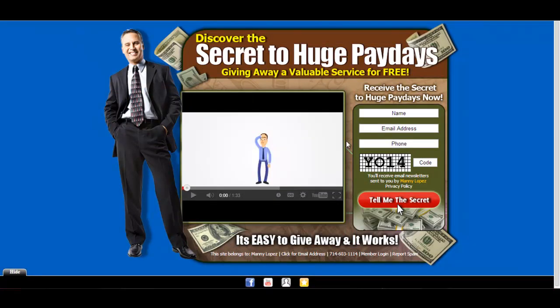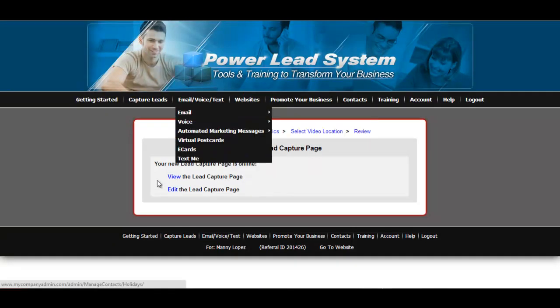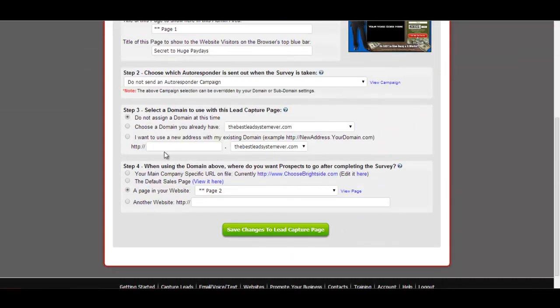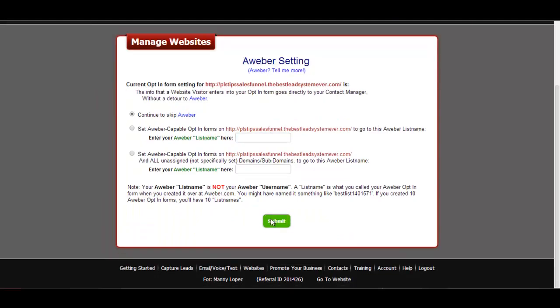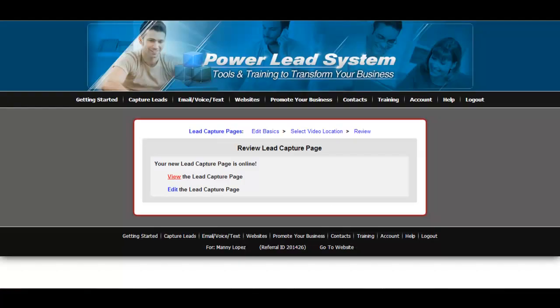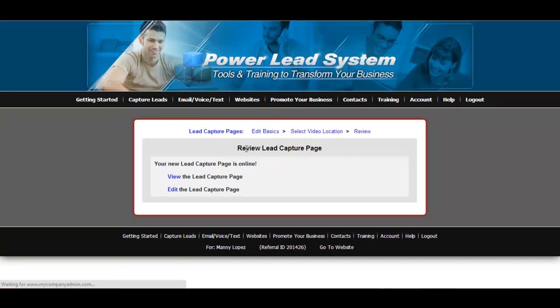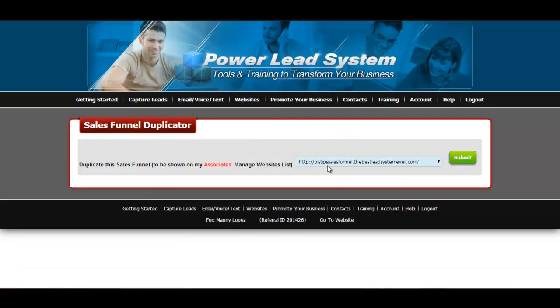So here's the sales funnel and it's ready to go. I'll just rename it 'PLSTips Sales Funnel' for right now, skip my Aweber, review — good to go, and it's live at the link. Now what you want to do to be able to share it is go to 'Sales Funnel Duplicator.' PLSTips Sales Funnel — yes — 'duplicate the sales funnel will be shown on my associates manage website list.'